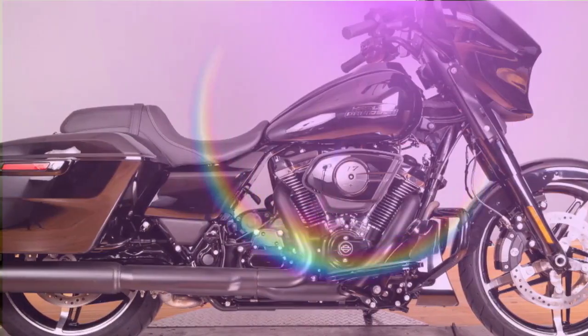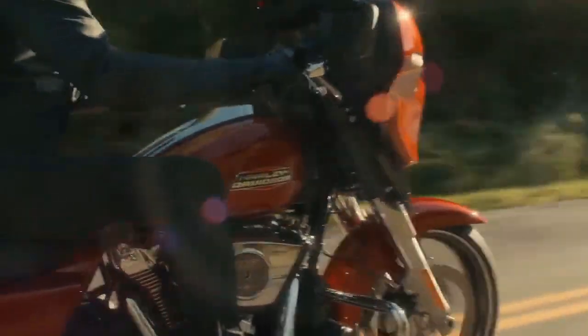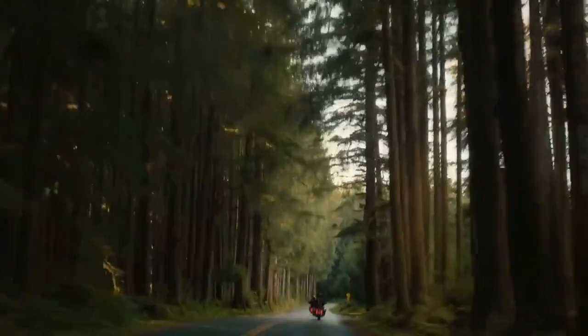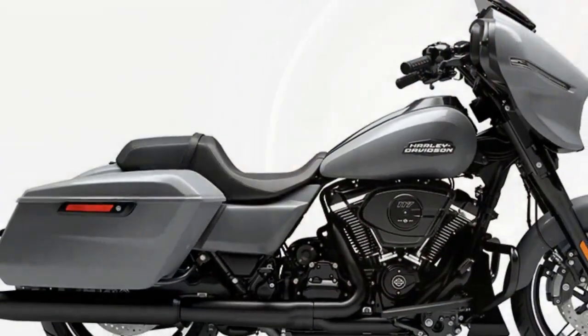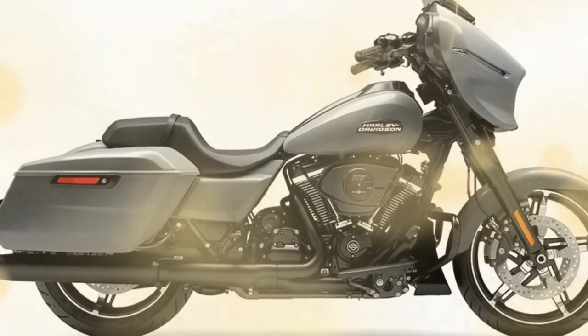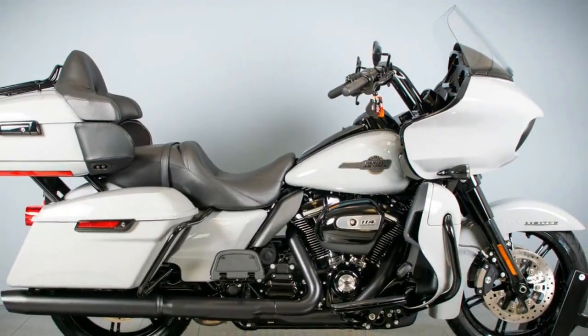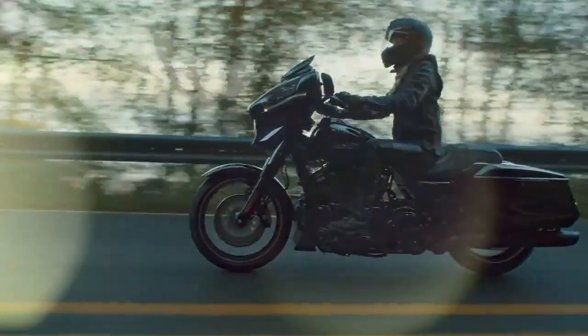The six-speed transmission delivers a robust and assured shifting experience at the foot lever. The slipper/assist clutch performs consistently and predictably, crucial for instilling confidence during slow-speed maneuvers on an 800-pound bagger, such as making U-turns. While our time on the Road Glide was significantly abbreviated, we confirmed there's virtually no disparity in engine performance between the two models. Both bikes share identical powertrains and transmission ratios, with weight differences of no more than 25 pounds — the Road Glide being the heavier of the two — resulting in little discernible distinction from the rider's perspective.